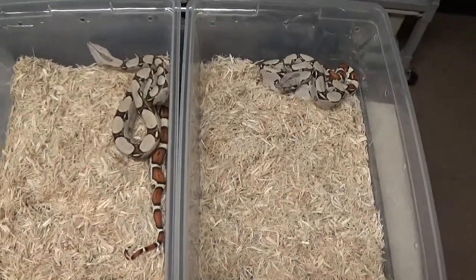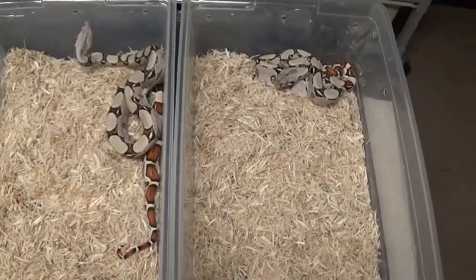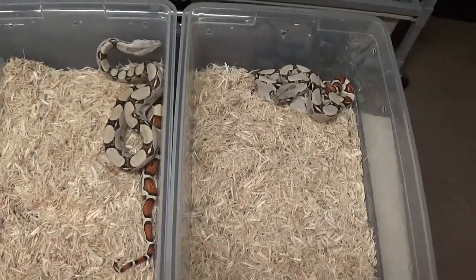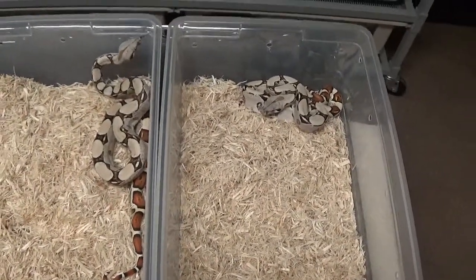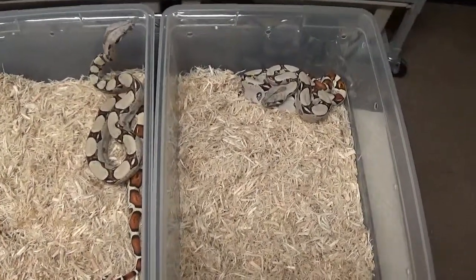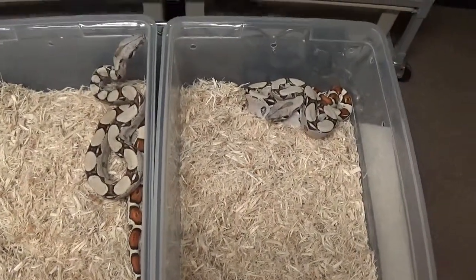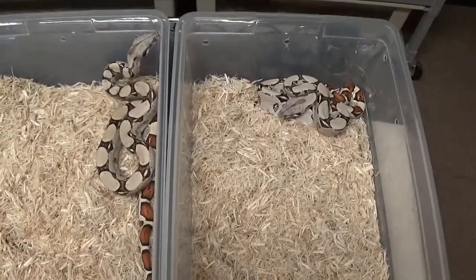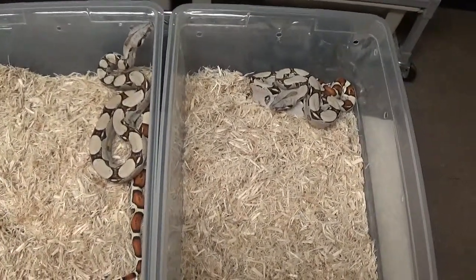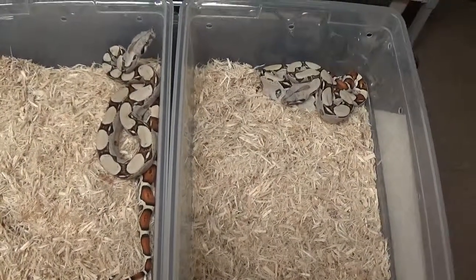This is pure Colombian, pure Imperator. Basically what it does is it cleans up the whole animal — the background color becomes like a nice cream color. It reduces the saddles down to, you know, the name basically says it all: fine line. It gives it these nice tiny little fine line saddles.